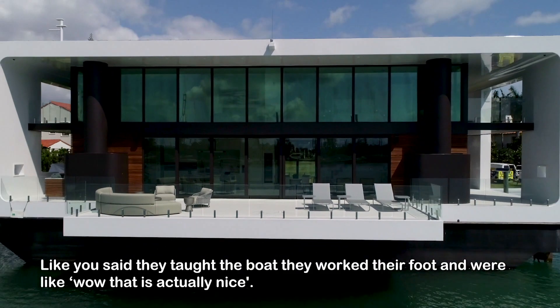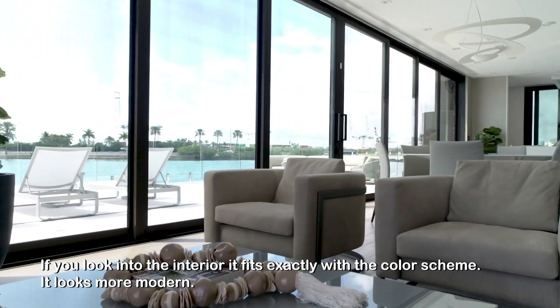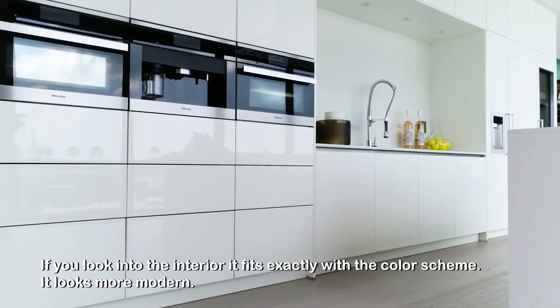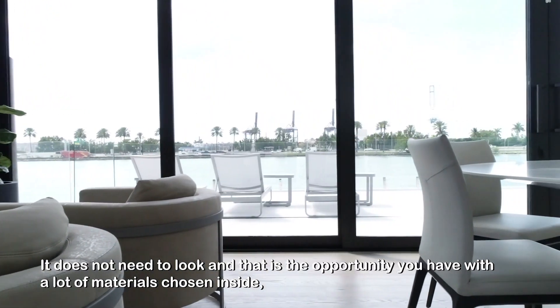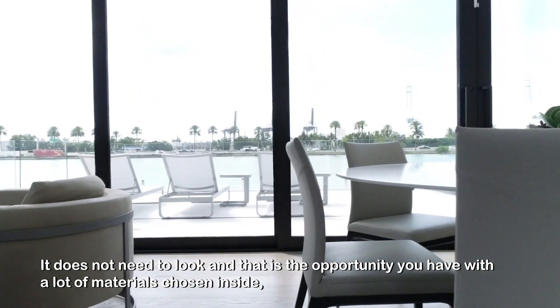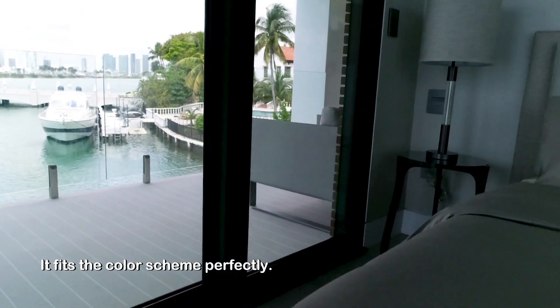When they tour the boat, they walk barefoot and they're like, wow, that's actually nice. If you look at the interior, it fits exactly with the color scheme — it looks more modern. It doesn't need to look out of place, and that's the opportunity you have with the materials chosen inside. It fits the color scheme perfectly.